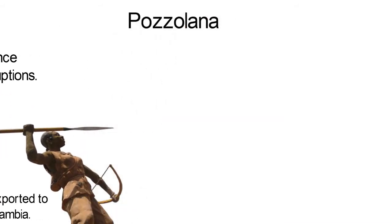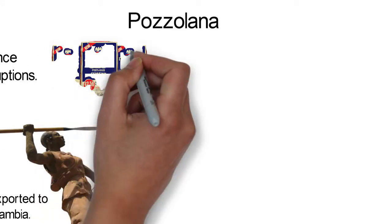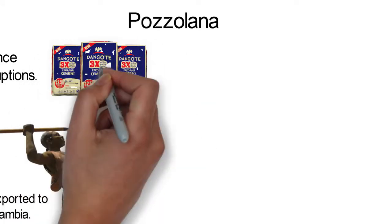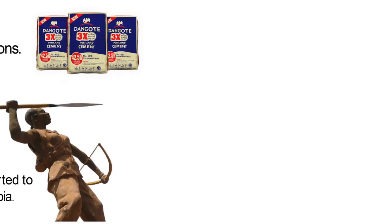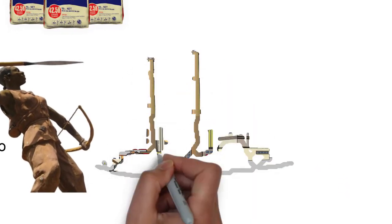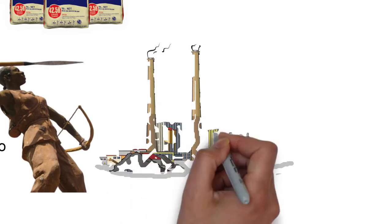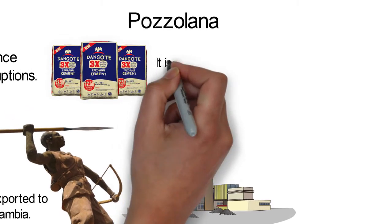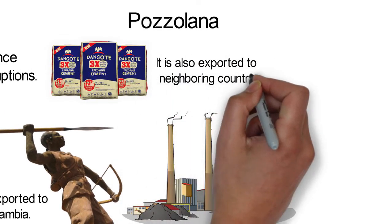Pozolana. Pozolana is another volcanic rock that Cape Verde is home to. Pozolana is a useful resource in the manufacture of cement. Extraction of this mineral is a major economic activity in Cape Verde and it sustains major cement factories in the nation. It is also exported to neighboring countries.